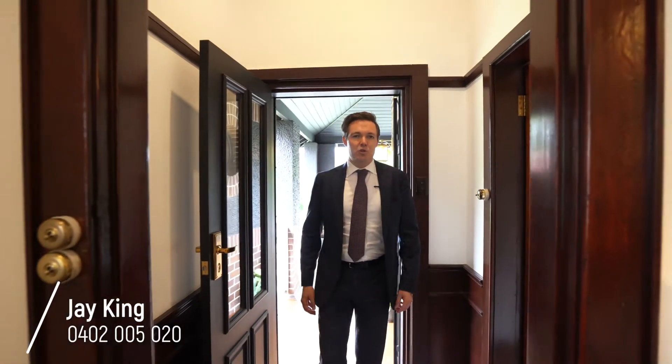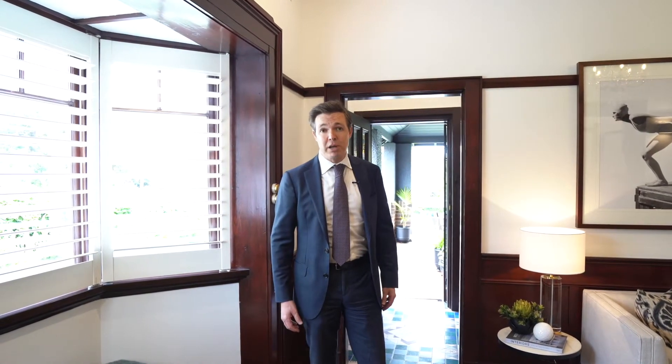Welcome to 18 Seaview Street Summerhill. Situated on a generous 360 square meters in a sought-after elevated position, this unique north-facing residence has stunning character features. Recently renovated to a premium standard, it's offered for the first time in 50 years and one not to be missed.